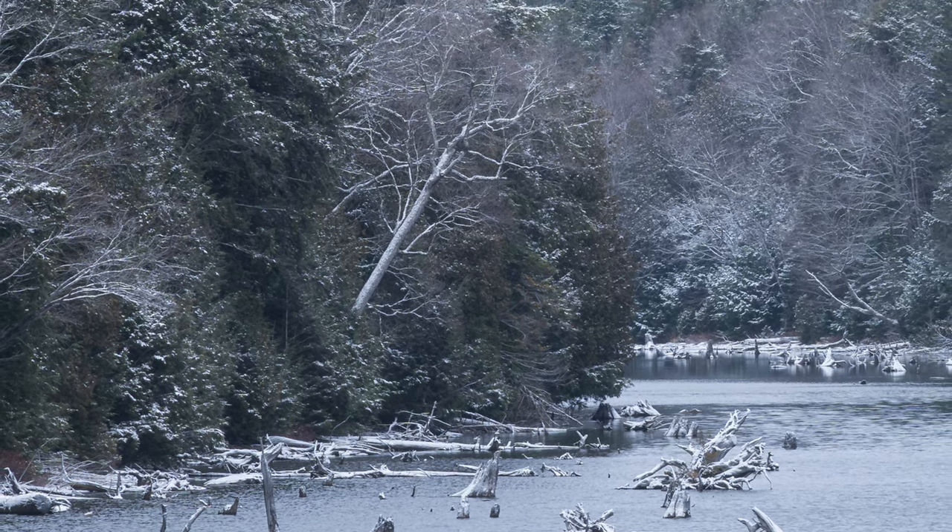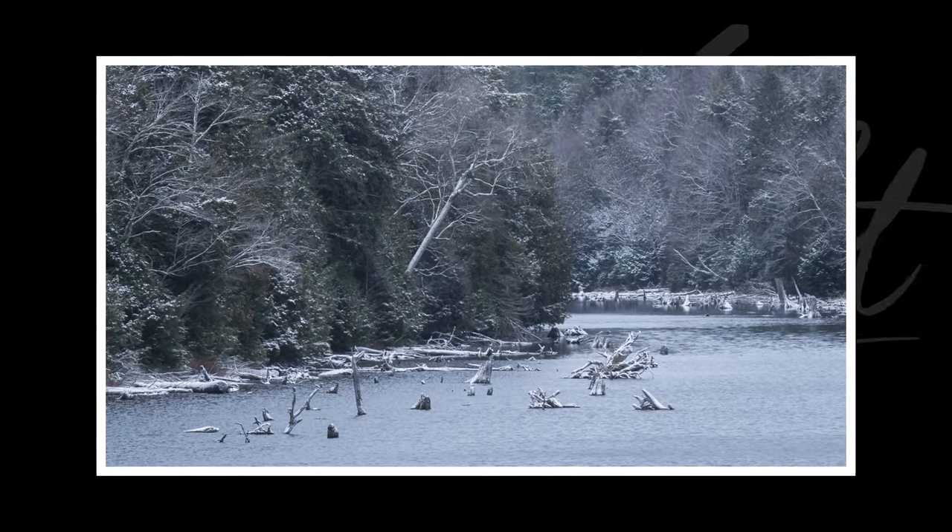Even at 200 millimeters I had to crop this photo in quite a lot. If you have a recommendation for a longer telephoto lens, let me know.